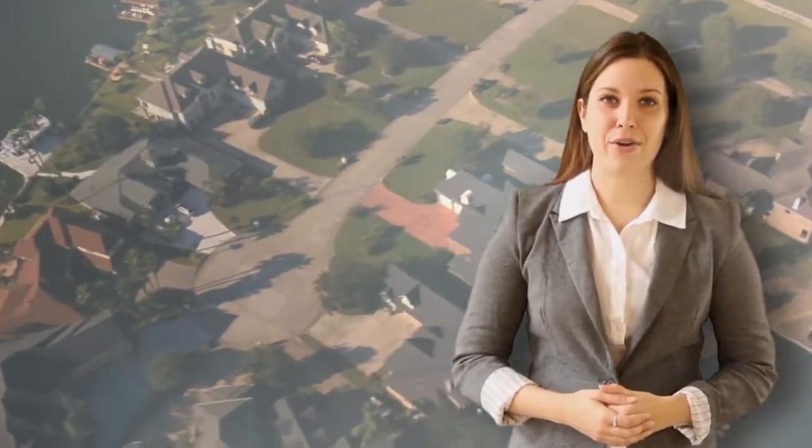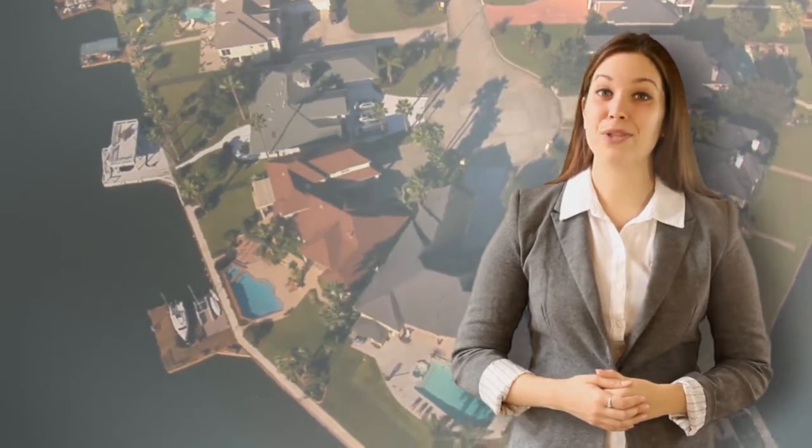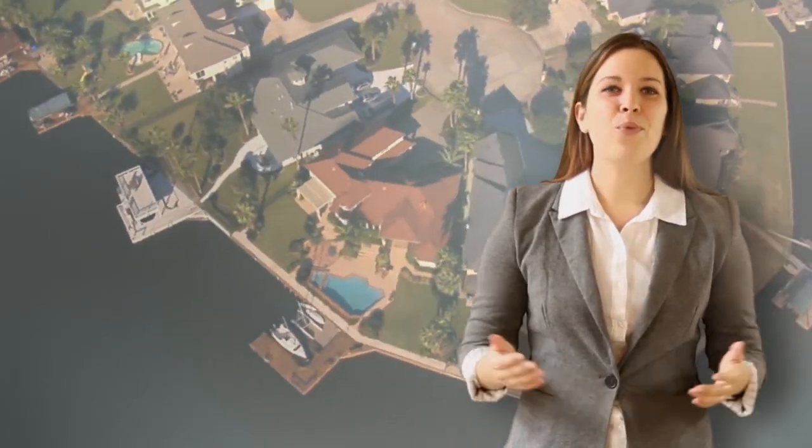Not only do we do amazing aerial photography, but we do award-winning professional ground shots as well as video tours. So we can provide that magic needed to sell your property faster and for more money than by just using those plain old traditional photos.